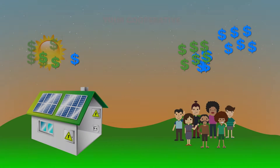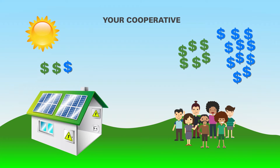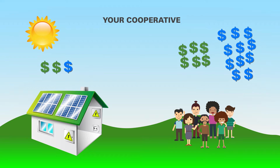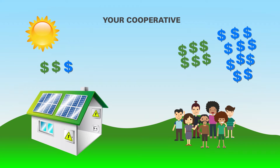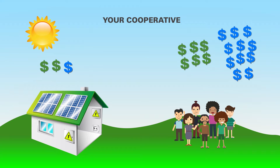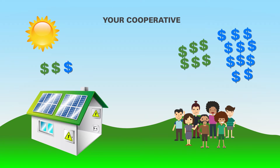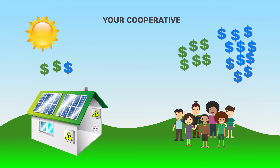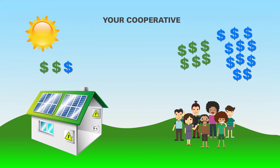But watch what happens when the sun comes up. As expected, the number of green dollar signs going to the cooperative decreases. But look what happens to the blue dollar signs — many of these fixed costs shift to the non-generating member. If we add multiple renewable home-based generators to the system, the cost shift quickly grows, with additional operating costs transferring to the members without these generators.